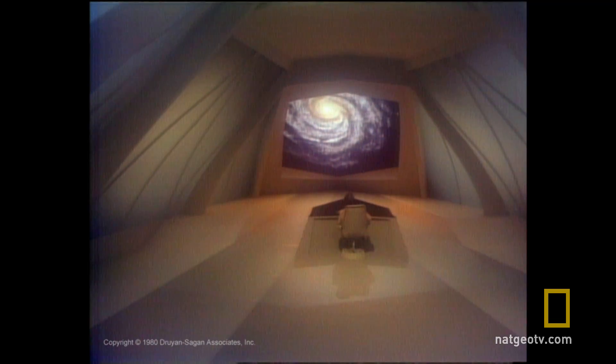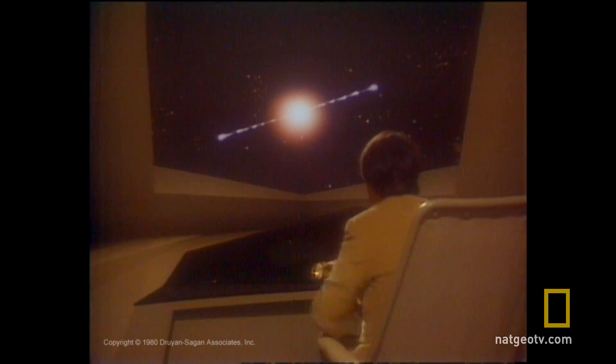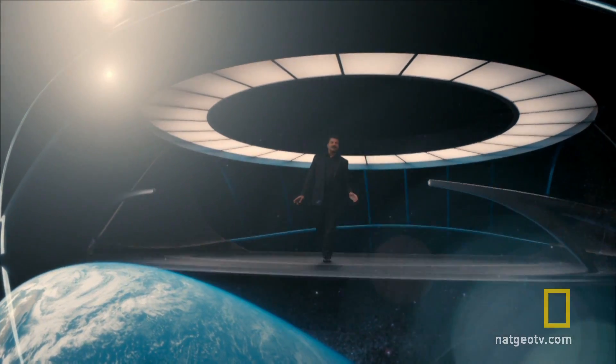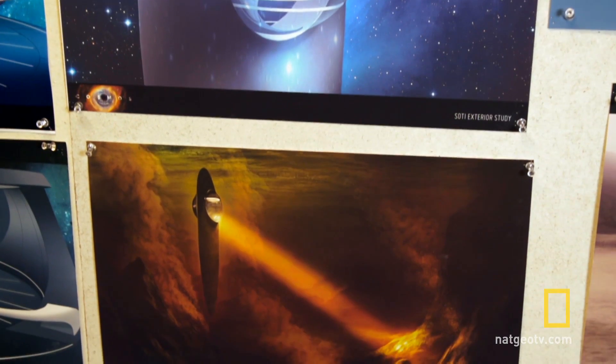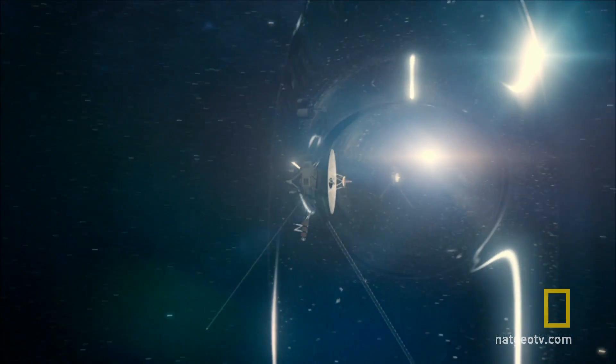It was something that stuck in my mind so clearly — Sagan in that room looking out at the Cosmos — and it seemed like a device that would be fun to have throughout the series. It's sort of a home base for Neil. Ryan Church is the foremost designer of spacecraft for motion pictures and television, and he gave us a ship of the imagination that was as simple and timeless as the original.